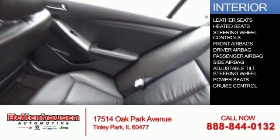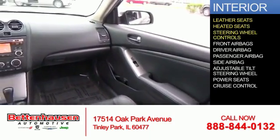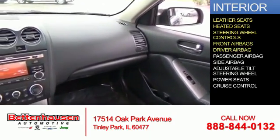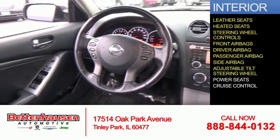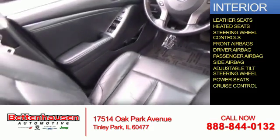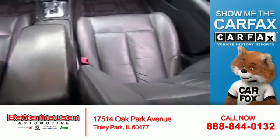Inside you'll find leather seats, heated seats, steering wheel controls, front airbags, driver airbag, passenger airbag, side airbags, an adjustable tilt steering wheel, power seats, and cruise control. Rest easy knowing this vehicle comes with a Carfax vehicle history report.